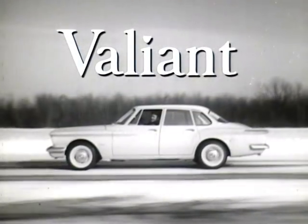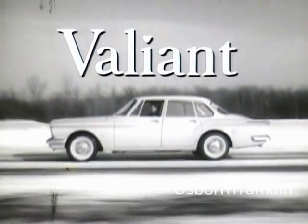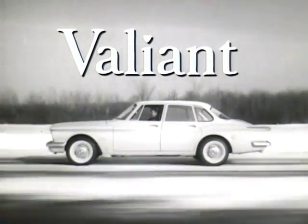Valiant looks and drives like twice the price.